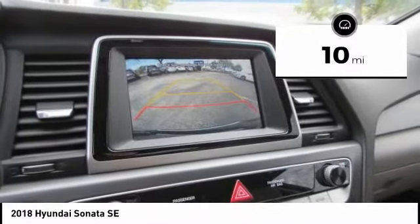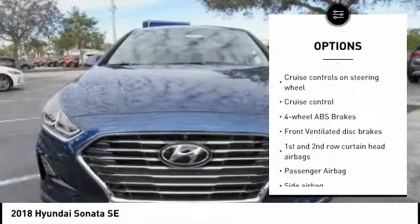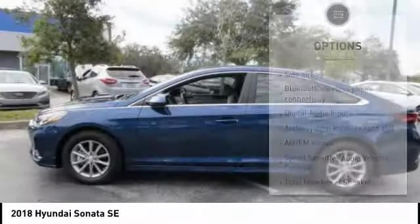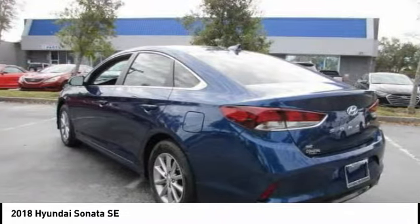Here are some of this vehicle's great options: Stability Control, Passenger Airbag, Bluetooth, Driver Airbag, Anti-Theft Security System, Tilt and Telescopic Steering Wheel, Cruise Control, AM-FM Stereo Radio, Power Windows, and Remote Power Door Locks.